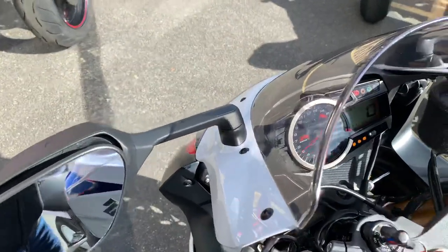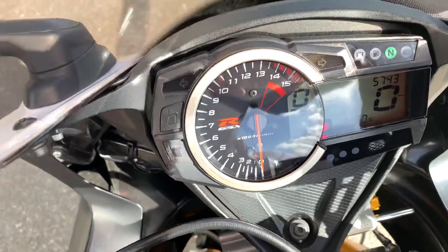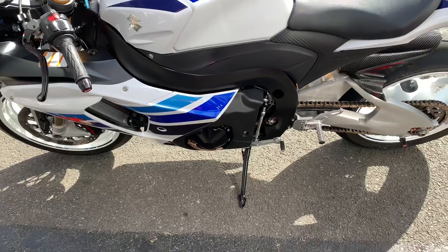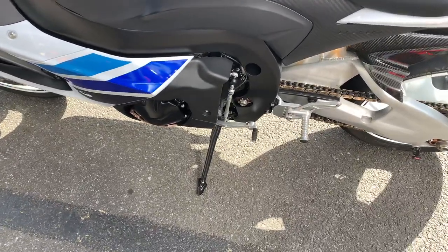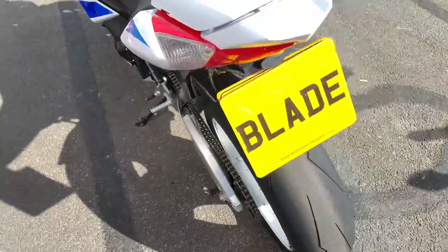Super low mileage on this bike — you can see on the dash, only 5,743 miles. This particular bike being an L3, it's a 13-plate. It comes with a full dealer service history, as you can see there.